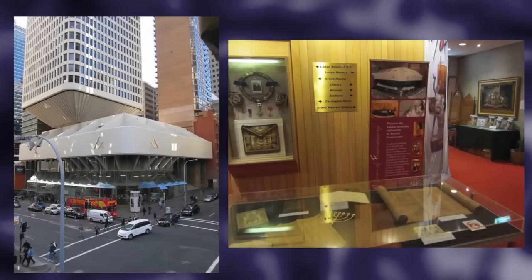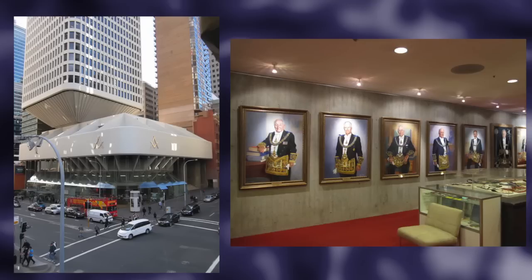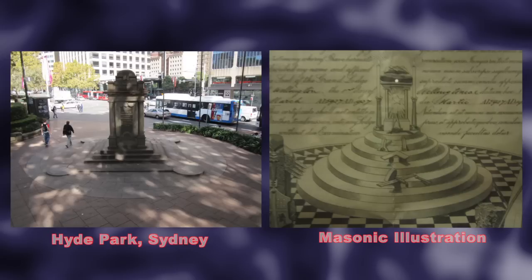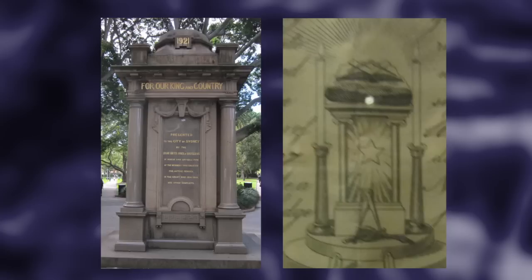I was in the Masonic Museum on Goulburn Street in Sydney the other day and I noticed this illustration titled the Grand Lodge of New Zealand. On the checkered floor I noticed the configuration with the monument and it reminded me of some footage I've taken with Oration in Hyde Park and the obvious similarities. So let's just quickly have a look at that footage.